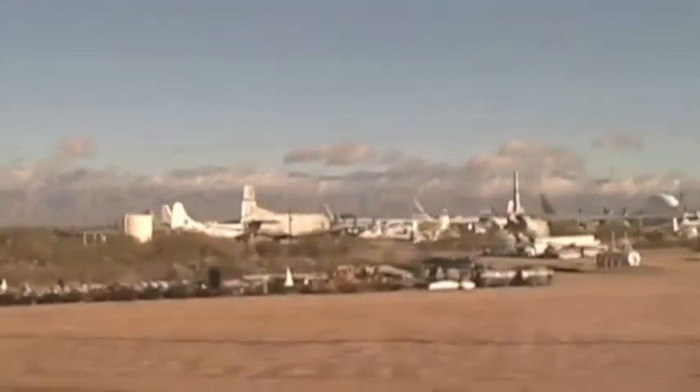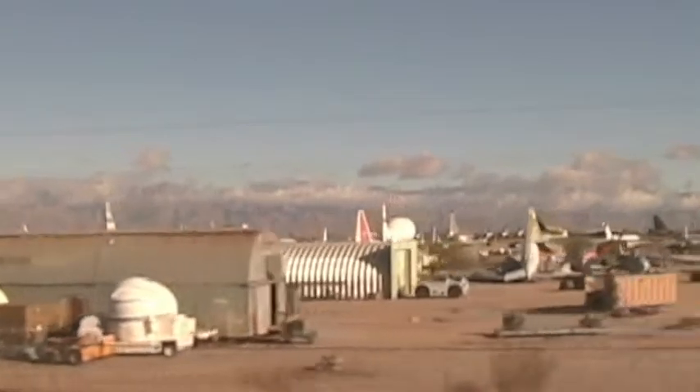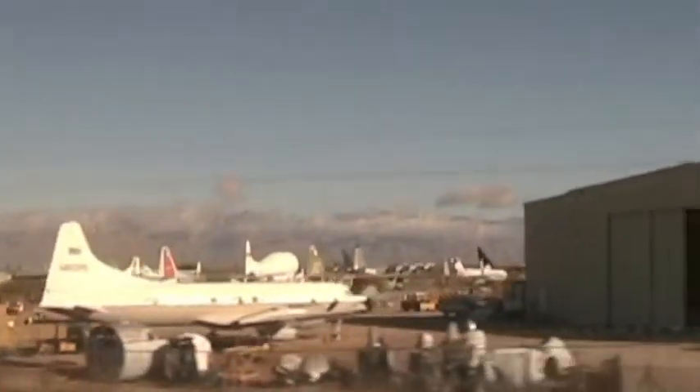What are all these passenger jets doing parked in the Arizona desert? The dry desert air is preserving them.